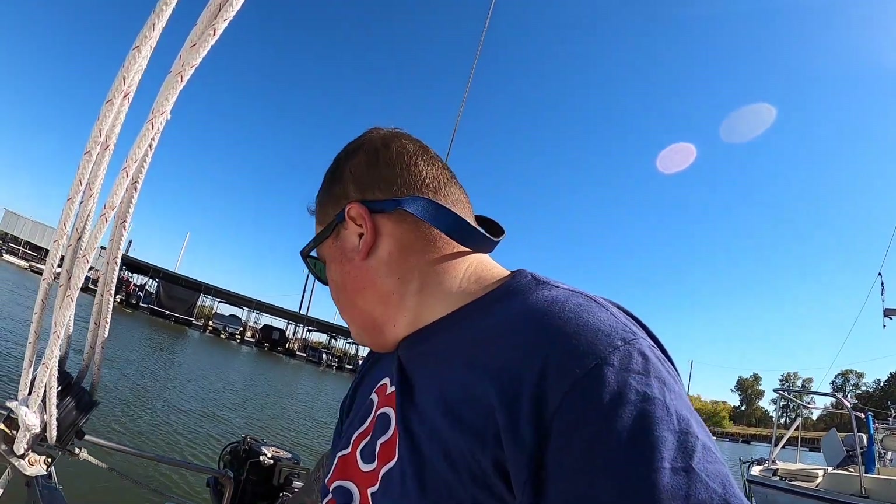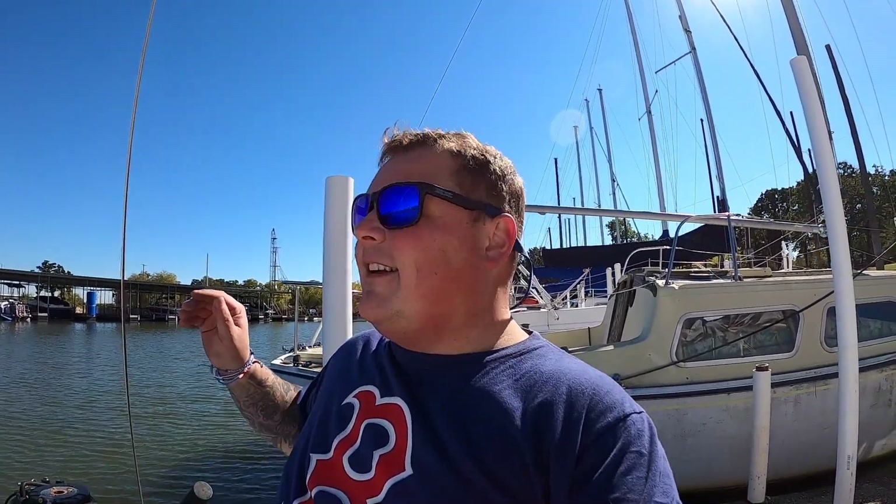Oh boy, the wind's blowing me — oh shoot, this is gonna be a bad one. Wind's blowing me way too far over. I killed the engine a little too soon. Okay, okay, I think I got it. Okay — reverse! Okay okay okay. We made it! I didn't like that at all. Being tied up right now is a good feeling.